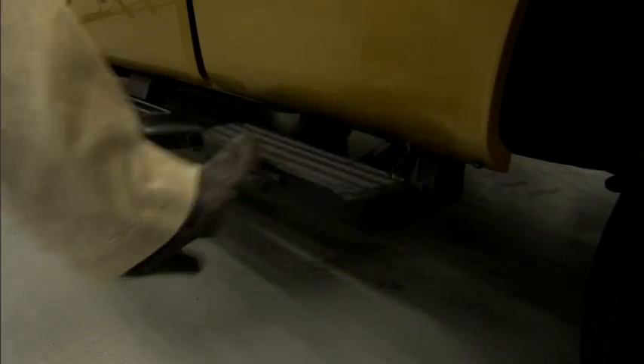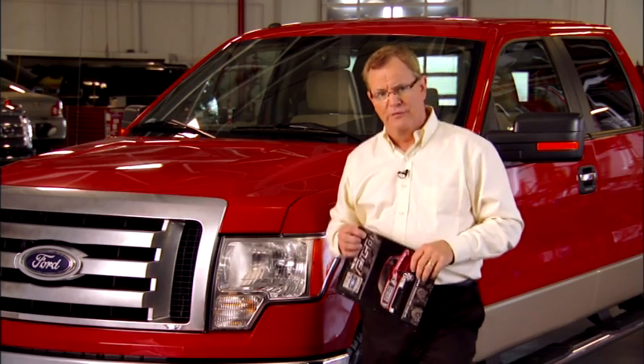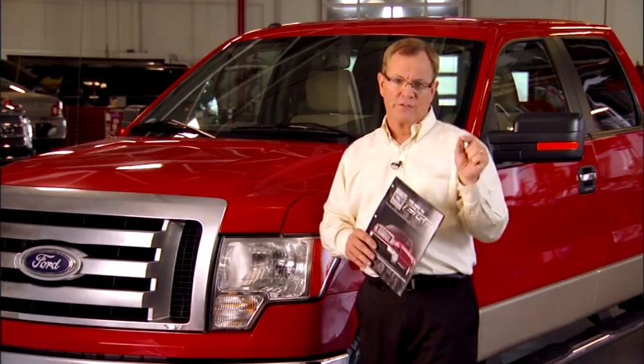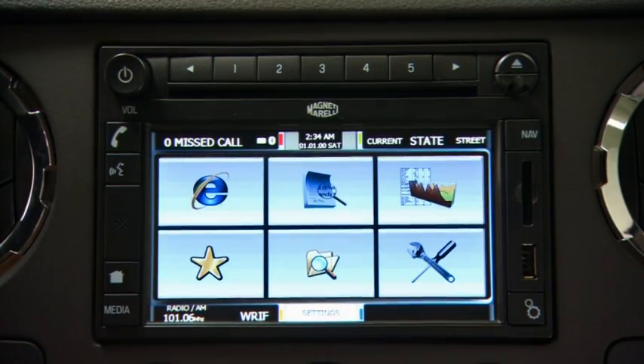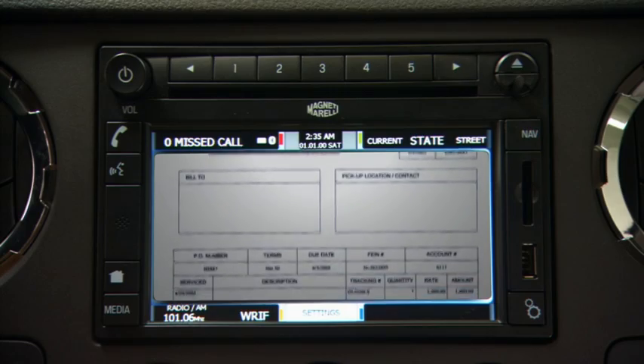Take for example the tailgate step, box side step, the Sony premium sound audio system, and electronics that no other truck manufacturer even thought about offering — much less actually made available for the market. Plus a host of towing and payload setups, and that exclusive Ford Work Solutions. Watch what that thing does — it really rocks the industry.